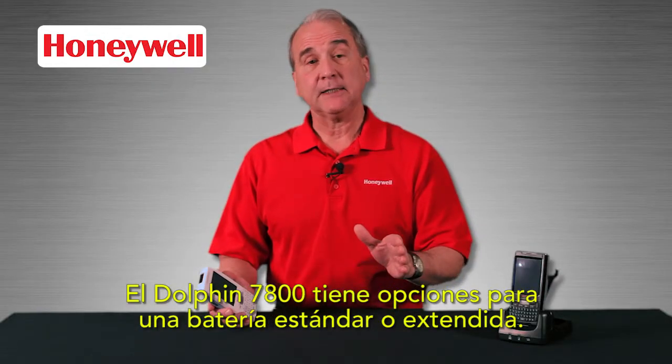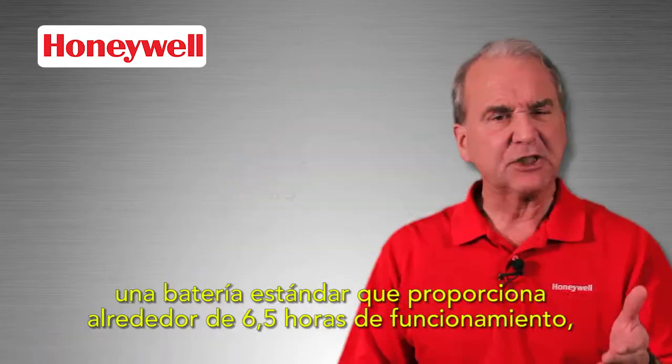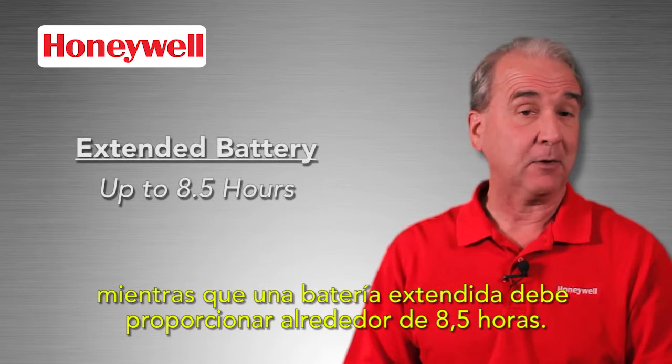The Dolphin 7800 has options for a standard or extended battery. Actual battery life is dependent on use, but a standard battery gives you about 6.5 hours of operation, while an extended battery should provide about 8.5 hours.